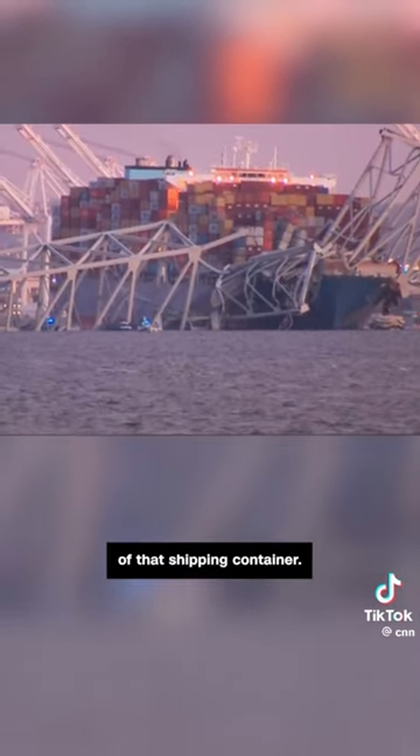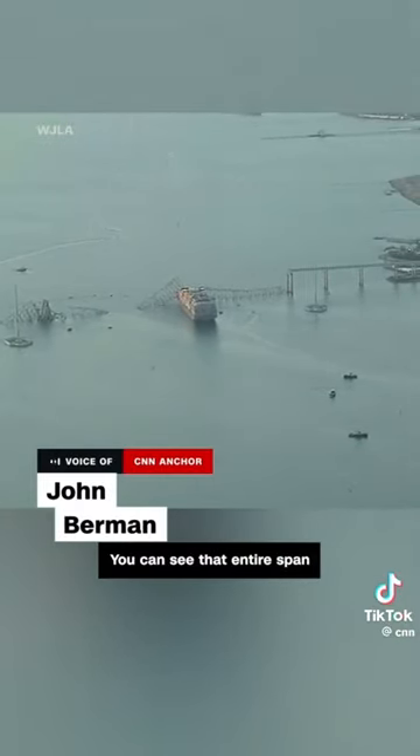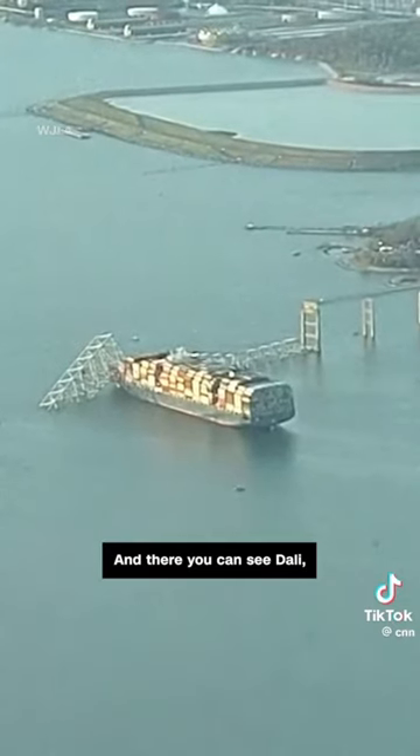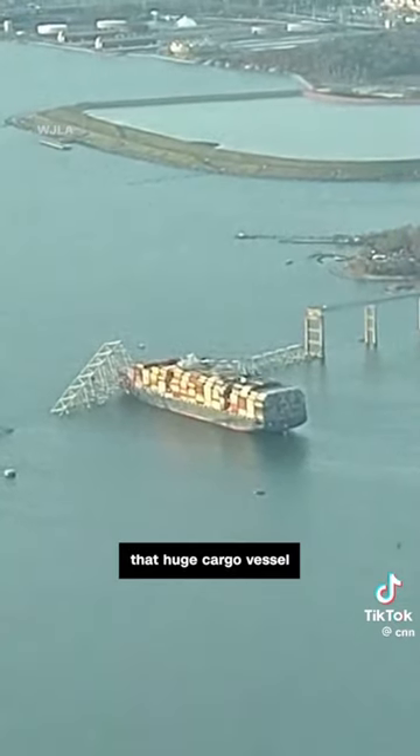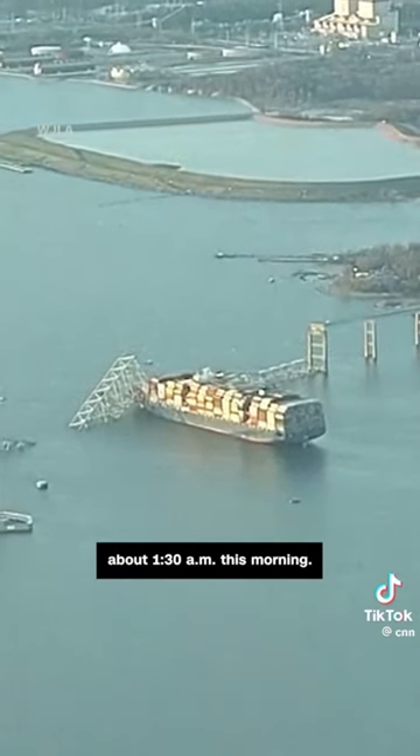Still on the deck of that shipping container — just look at that picture. You can see that entire span of the Key Bridge is in the water, and there you can see that huge cargo vessel just wedged in there, right where it has been since about 1:30 a.m. this morning.